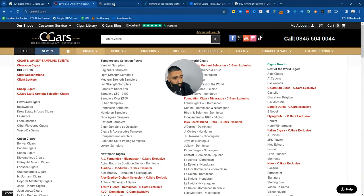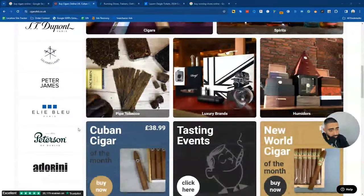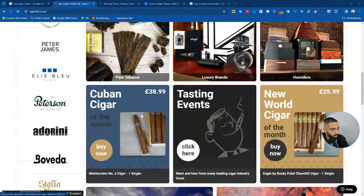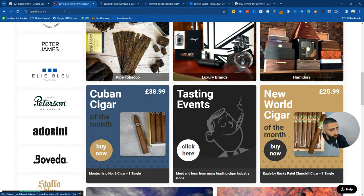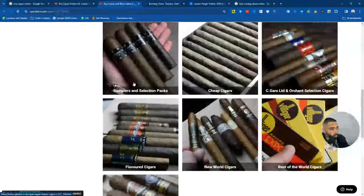Going back to the homepage, one thing these guys do very well is they internally link to all of the pages that make them the most money. All of these are internal links to some of their most important pages - Davidoff Cigars, Dunhill London, DuPont Paris, Les Fines Lames. They also link to pipe tobacco, luxury brands, and humidors - which is basically where you store your cigars to keep them fresh. So they are linking to a lot of their most important pages, including their main cigars page.